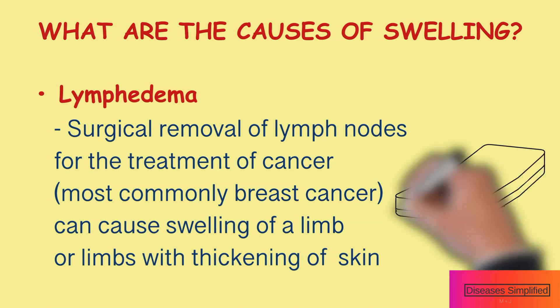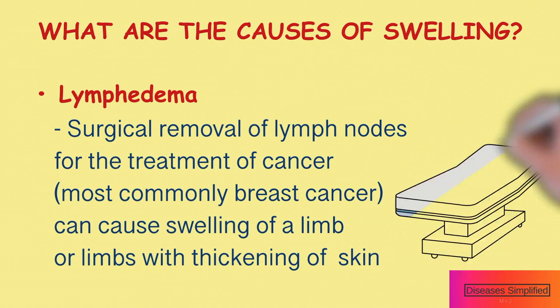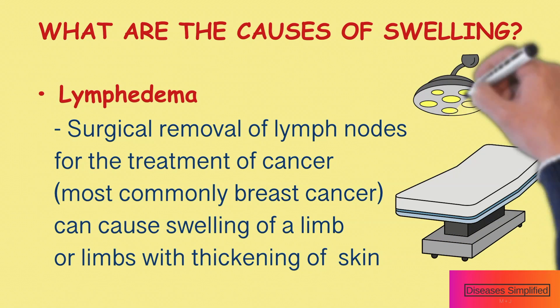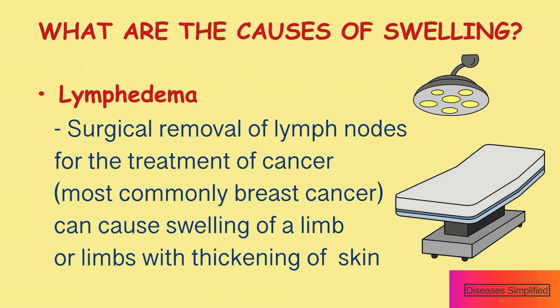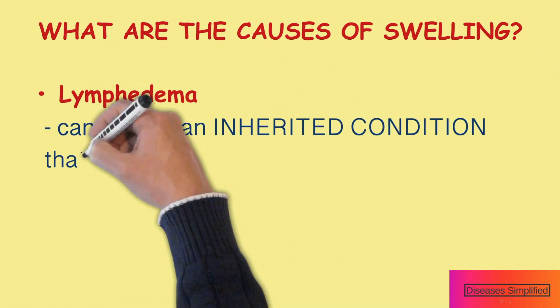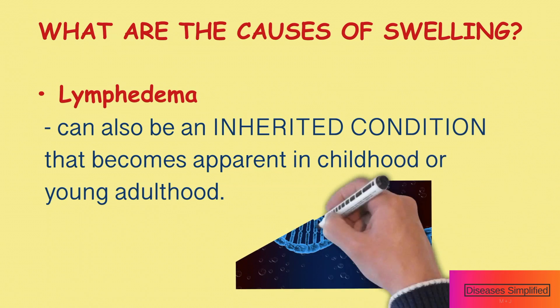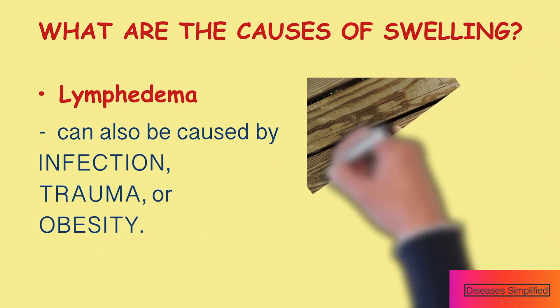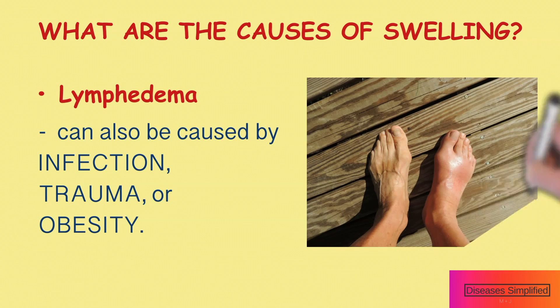Lymphedema is another cause of edema. Surgical removal of lymph nodes for the treatment of cancer, most commonly breast cancer, can cause swelling of a limb or limbs by thickening of the skin on the site of the surgery. Swelling of both legs because of lymph problems can also be an inherited condition that becomes apparent in childhood or young adulthood. Lymphedema can also be caused by infection, trauma, or obesity.